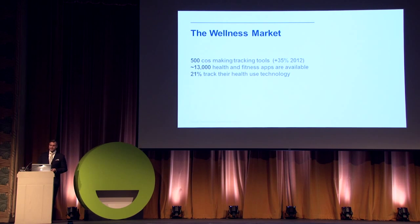Wellness is huge. Everyone is excited about empowered patients with bracelets and activity tracking devices finally getting access to their own personal data. 500 companies are making tracking tools, 13,000 health and fitness apps are available, and 21% according to Pew are now tracking their health using technology. But that means 79% are still tracking with their minds or pencil and paper — and we've been tracking health using scales and measuring sticks for ages. So what's so new about big data?